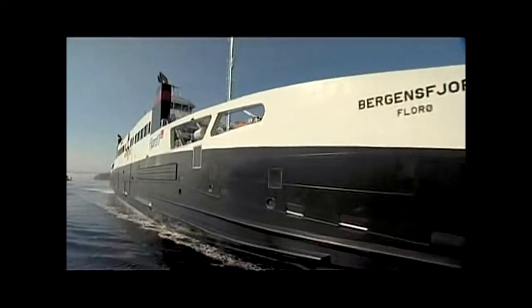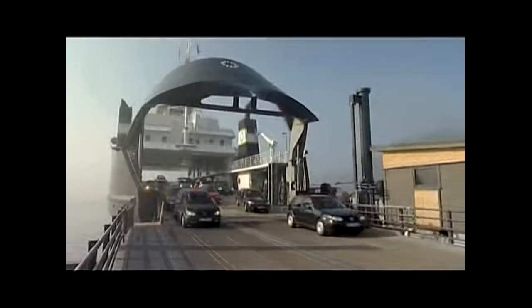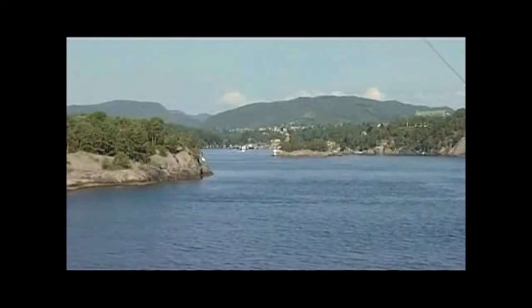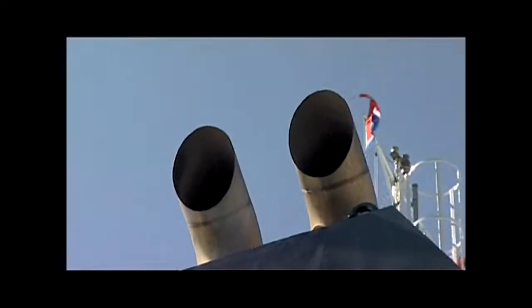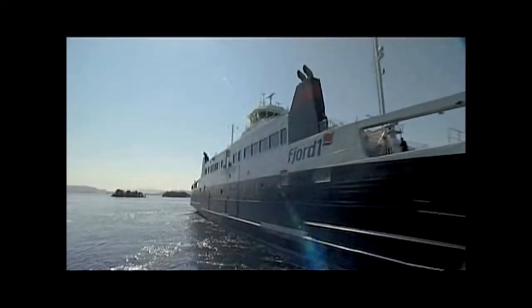The heaviest polluters in the state of Norway is, in fact, ship traffic. We have relatively few cars compared to the size of our country — only four and a half million people living here. When the Norwegian government wrote out for quotations for a new ferry system, they imposed that these ferries should have the minimum possible emission available in the marketplace today, knowing very well that lean burn gas engines would be their choice.